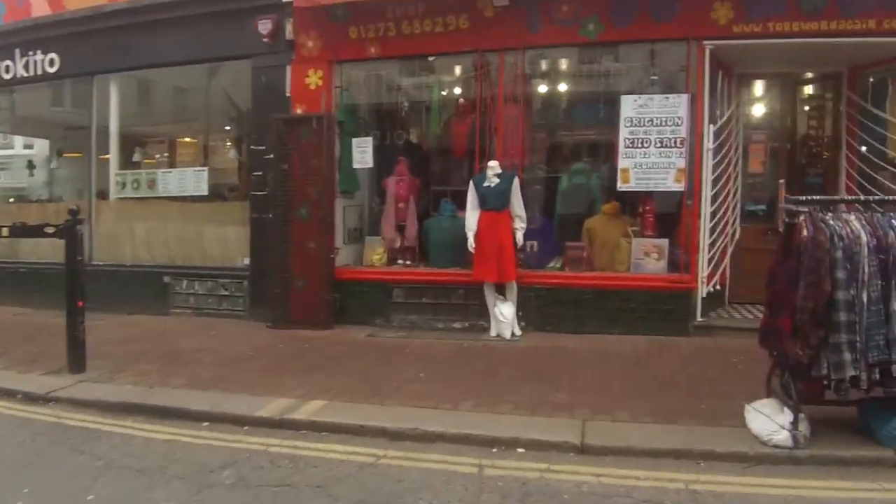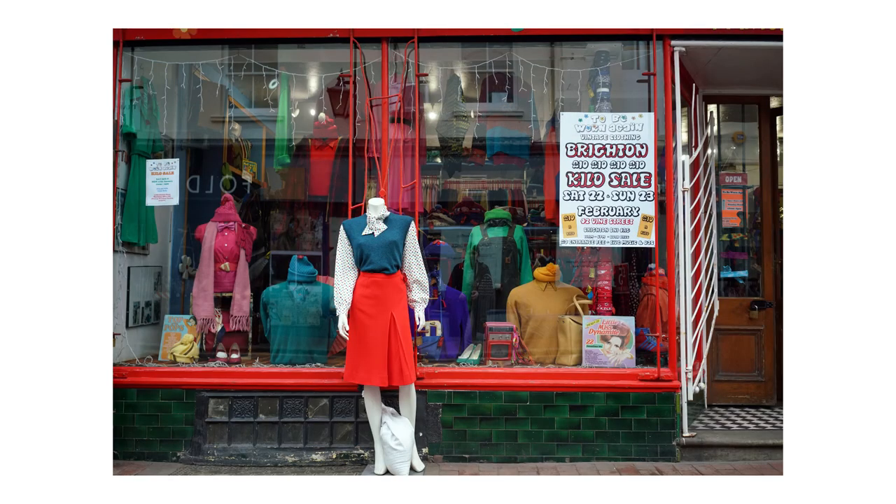I then tried to capture some objects rather than just people. I ended up just photographing this mannequin, which obviously looks like a person.